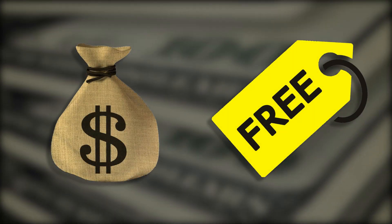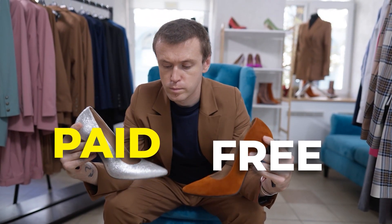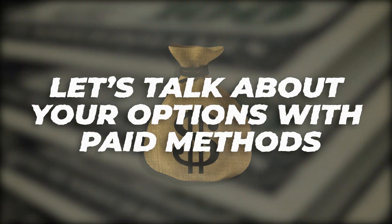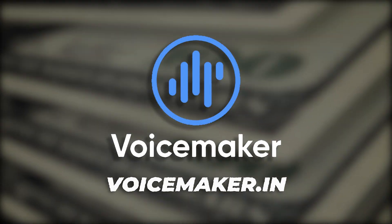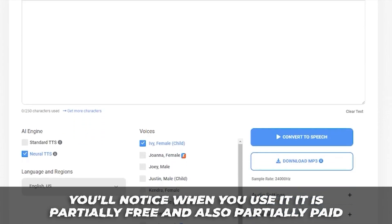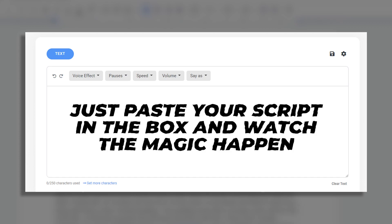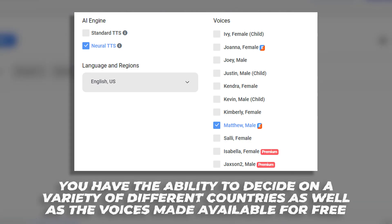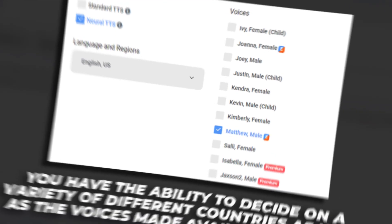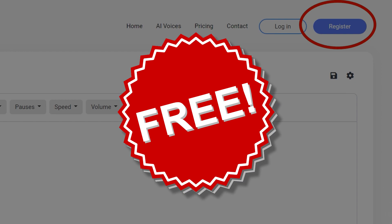In step three, we will convert and complete those summaries into audio. There are a few methods — one being paid and one not — and we'll tell you both. For paid methods there are two softwares you can use. The first one is voicemaker.in. You'll notice it is partially free and partially paid. Just paste your script in the box and watch the magic happen. Head to the language and regions part and you have a variety of different countries and voices available.